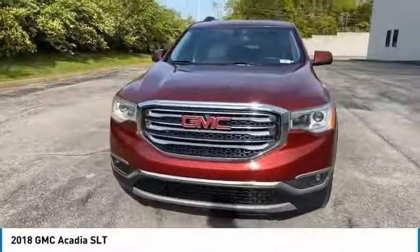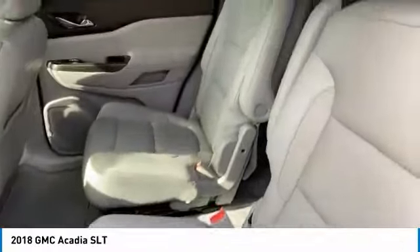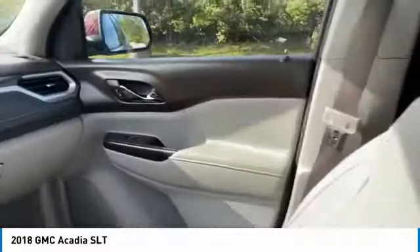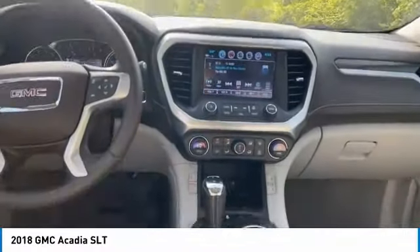Here are some of this vehicle's great options: aluminum wheels, heated side mirrors, power mirrors, daytime running lights, remote keyless entry, fog lights, mirror memory, FWD, remote trunk release, and backup camera.